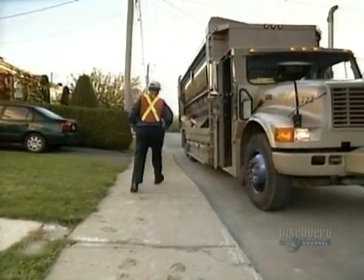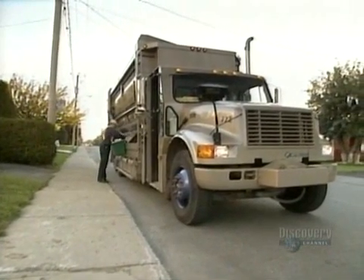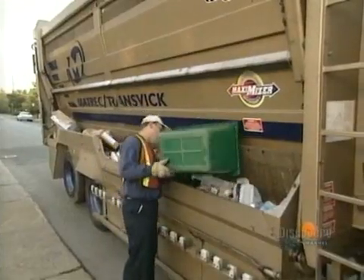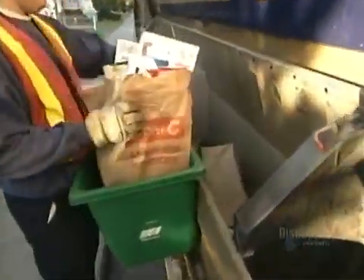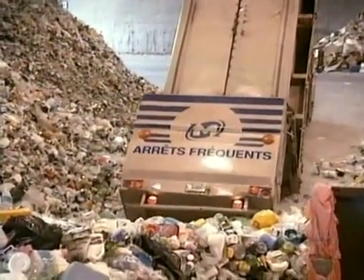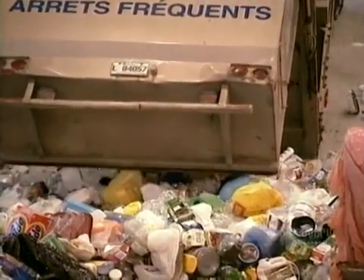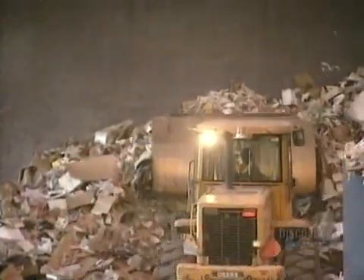When the truck arrives, your recyclables go through their first sorting. The worker puts paper and boxes in one receptacle, glass, plastics and metals in another. At the sorting plant, the truck dumps each receptacle into a separate area, then it's onto separate conveyor belts for more sorting.